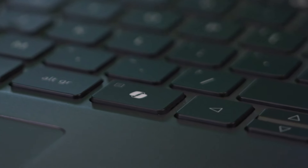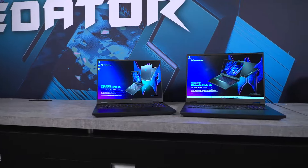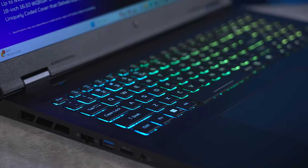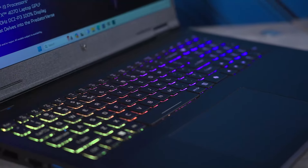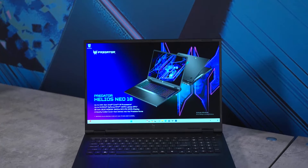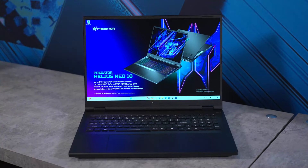The new Predator Helios Neo 16 and 18 are using the new 14th gen Intel Core processors, up to Core i9 HX. They are also using the NVIDIA RTX 47 series with a 140 watt TGP.